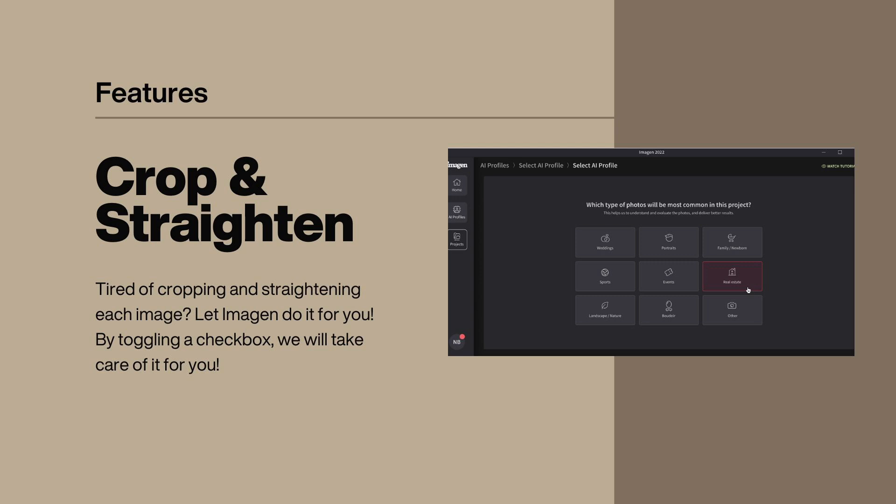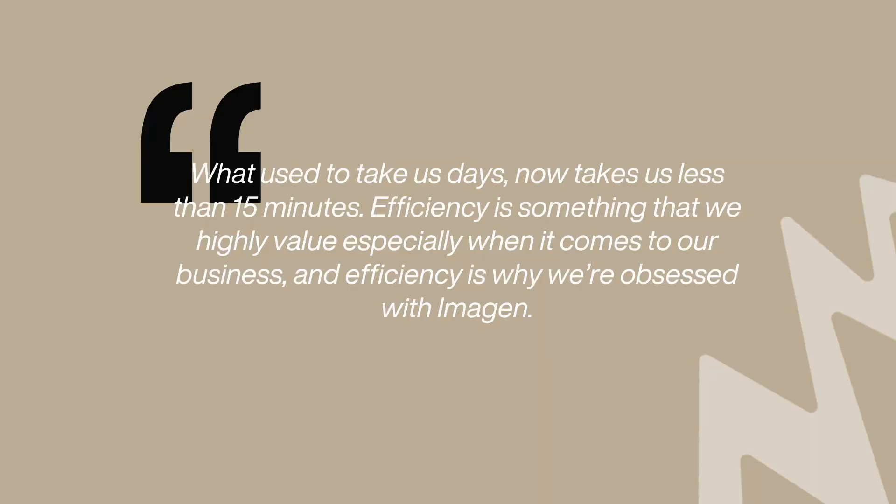Another feature we use on basically everything we shoot is crop and straighten. If you are sick and tired of straightening every single image, you can just check a little box inside Imagine saying you want all of your images straightened and it will do it. You can also have it crop your images. We use both and we love both. So what used to take us days now takes us less than 15 minutes. Efficiency is something we highly value in our business, and efficiency is why we're obsessed with Imagine — it really does save you so much time.